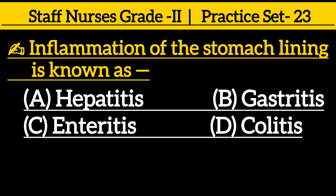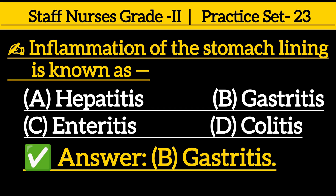Inflammation of the stomach lining is known as: option A hepatitis, option B gastritis, option C enteritis, option D colitis. The correct answer is option B, gastritis.